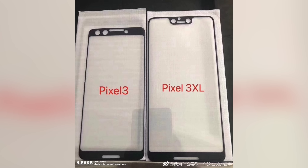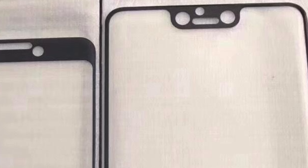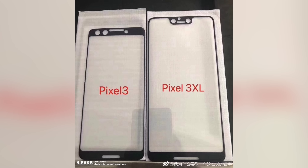We have the Pixel 3 front glass protector on the left and on the right we have the Pixel 3 XL. An Apple-inspired notch is there on the XL model. It's a little bit smaller notch than the iPhone X, but feels a little deeper.